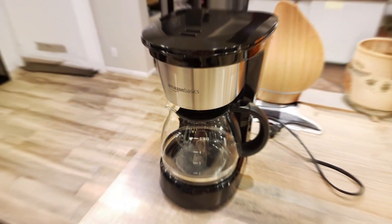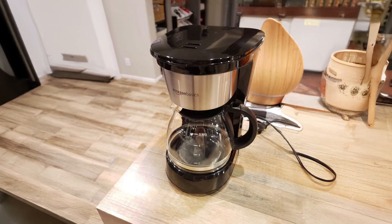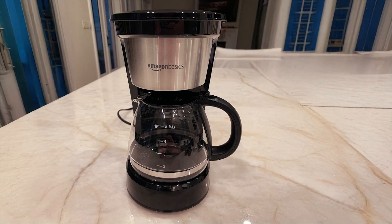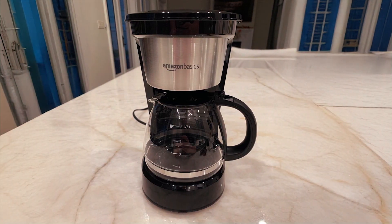Durability is evident in the design of the Amazon Basics Coffee Maker, which is built to last while remaining affordable. The compact size makes it suitable for small kitchens or offices, and the no-frills approach ensures that you get a reliable coffee maker without unnecessary complexities.